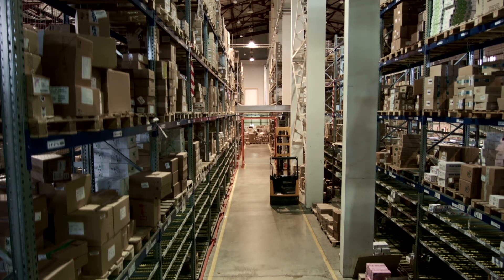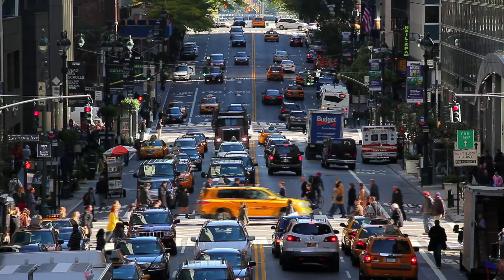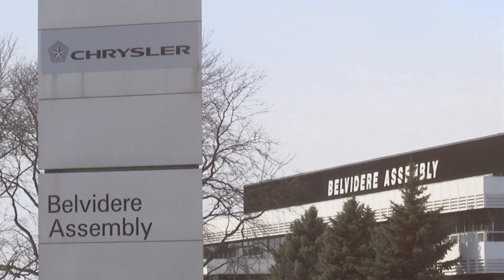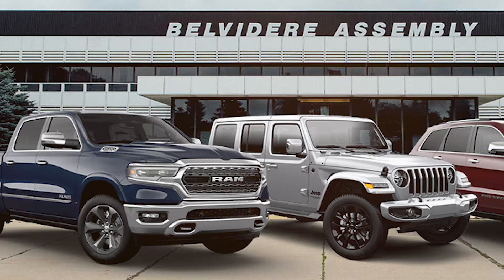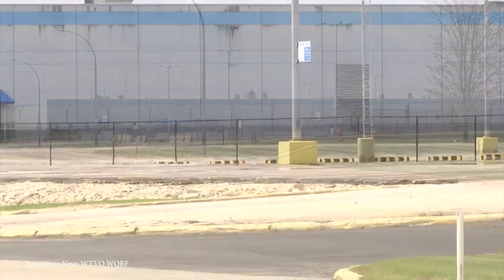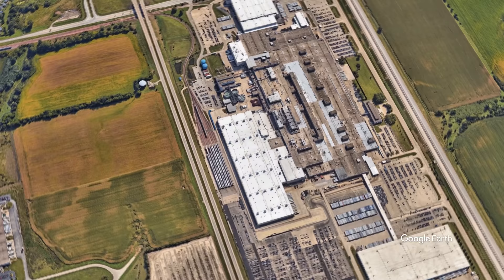Number 7: Belvedere Assembly Plant. Sometimes it feels like there are more cars in the world than people, especially if you're living in a major city like New York or Tokyo. But every story starts somewhere, and as for the Chrysler Company, that story starts in Illinois at the Belvedere Assembly Plant. The plant assembles major car brands like the Jeep Compass, Jeep Patriot, and the Dodge Dart. The Belvedere Assembly Plant measures 330,000 square meters, 700 meters long and 300 meters wide, spread over 280 acres of land.